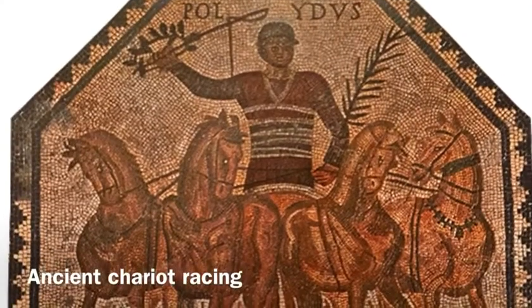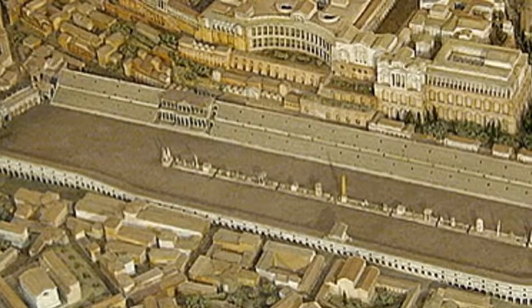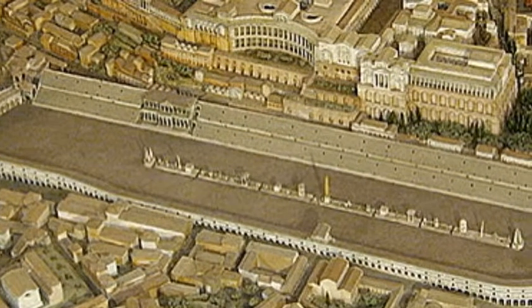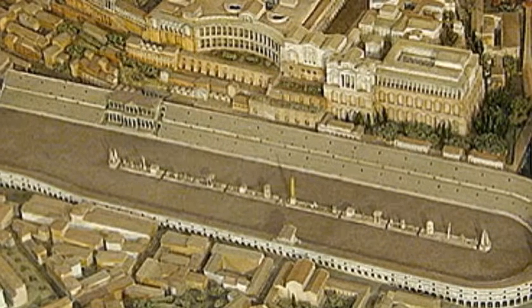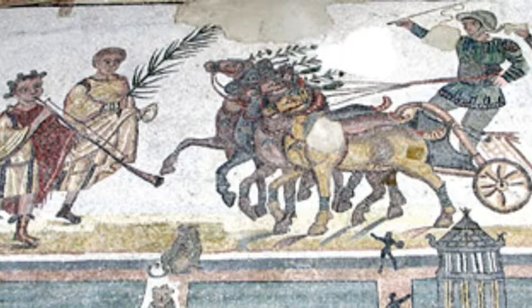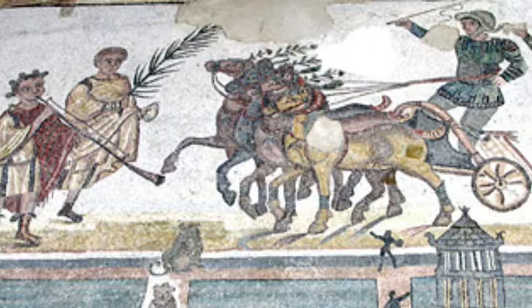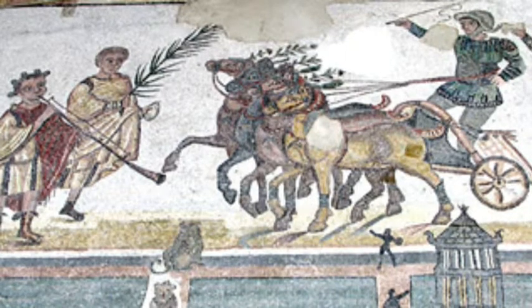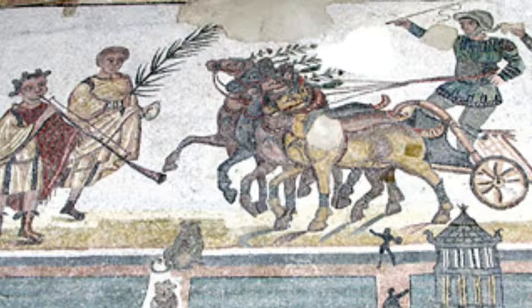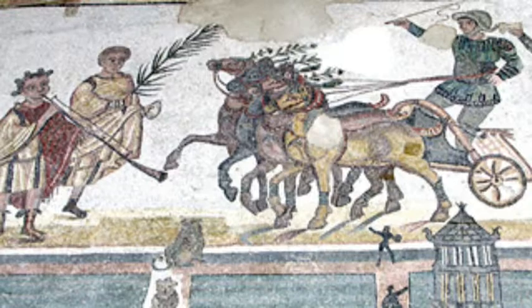Ancient chariot racing dates back to at least the 6th century BCE. Races were held in a circus, named because of its oval shape. The oldest and largest circus in Rome was the Circus Maximus. The four Roman racing factions were known by the colors worn by their charioteers. This mosaic shows a charioteer and horse from each of the stables: red, white, blue, and green. Fans became really attached to each of their factions and would passionately follow each one of their races.